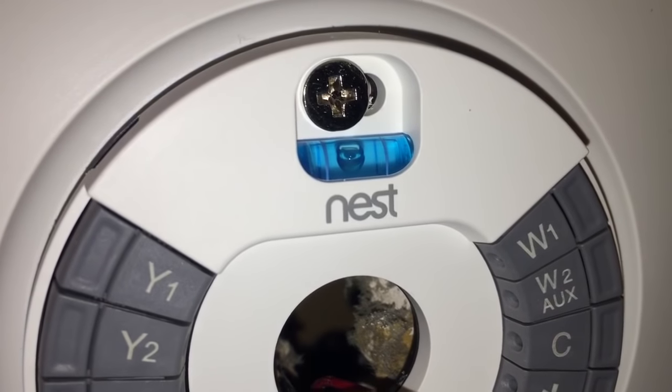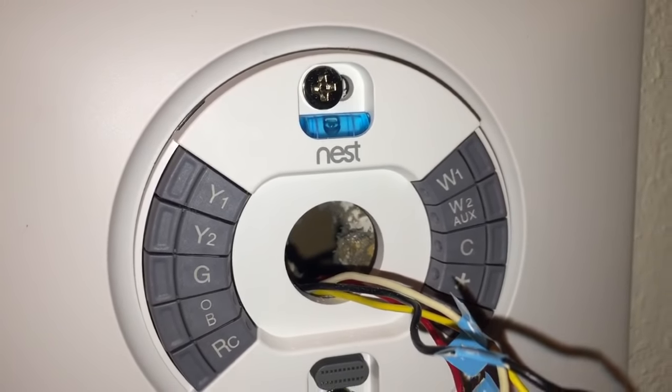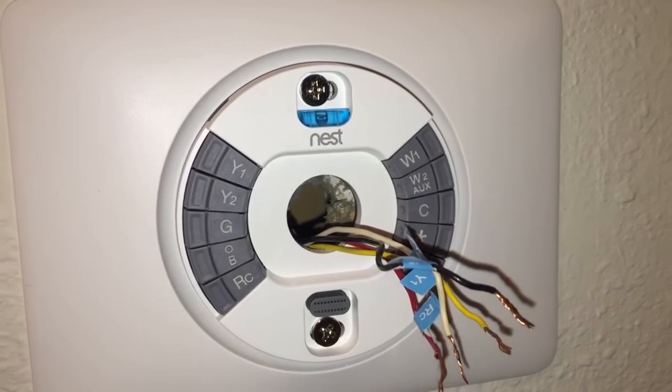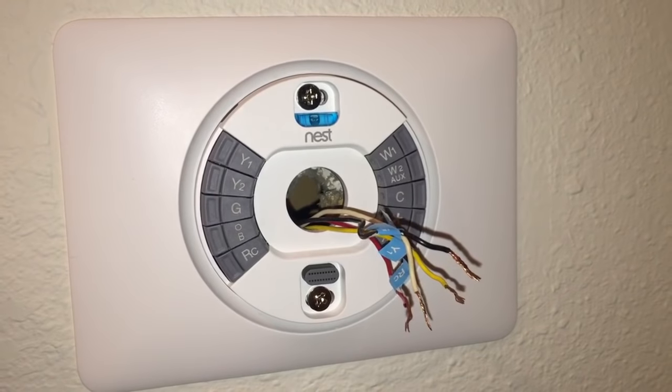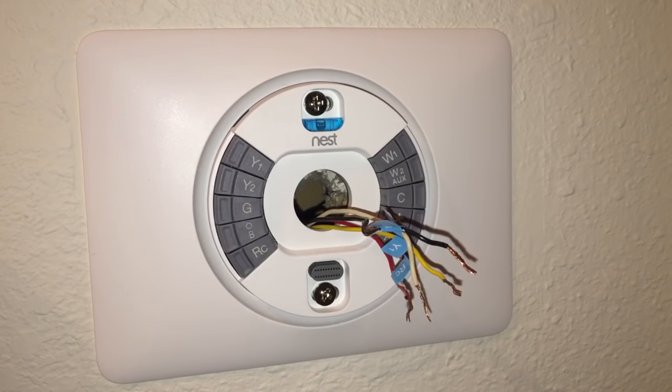Using the built-in leveler, I've attached the backplate as well as the base of the Nest unit. They provided two screws that go directly into the drywall — no drywall anchors or special inserts needed. This brings us to the next step: putting the wires in.